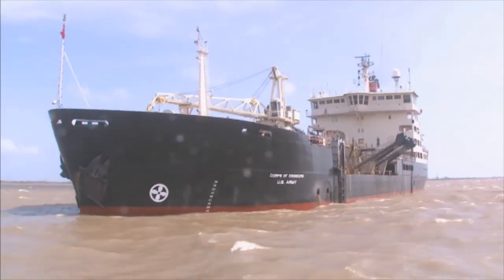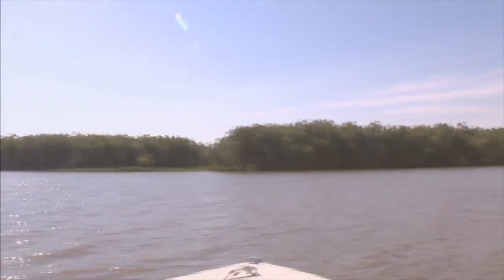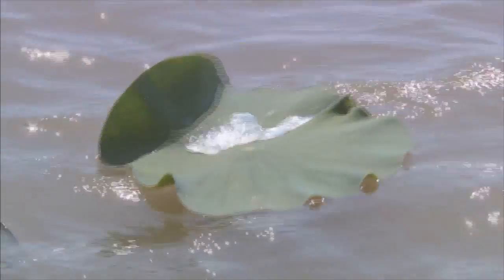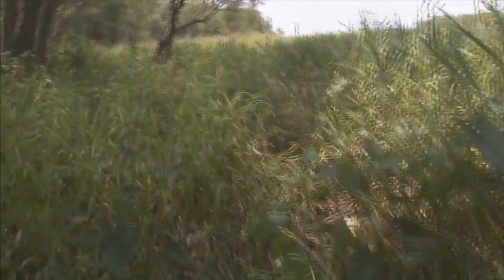The Corps regularly dredges the Atchafalaya and Mississippi and picks spots for man-made islands. In the Wax Lake Delta, nature calls the shots. At the Gulf, mudflats turn to lily pads, then to marsh grass. Sandbars morph into islands. We can duplicate that in restoration somewhat, but we can't do what nature creates itself. Nature, left to its own devices, weaves together its own masterpiece.